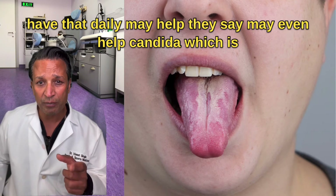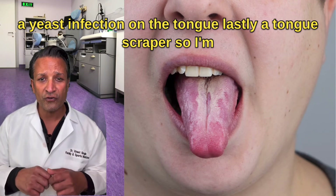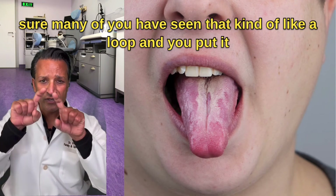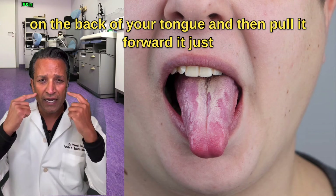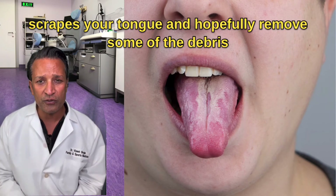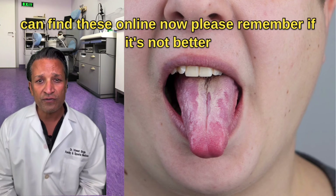Garlic may help, and they say it may even help with candida, which is a yeast infection on the tongue. Lastly, a tongue scraper — it's kind of like a loop and you put it on the back of your tongue and pull it forward. It scrapes your tongue and removes some of the debris and bacteria that build up. That can be very helpful, and you can find these online.